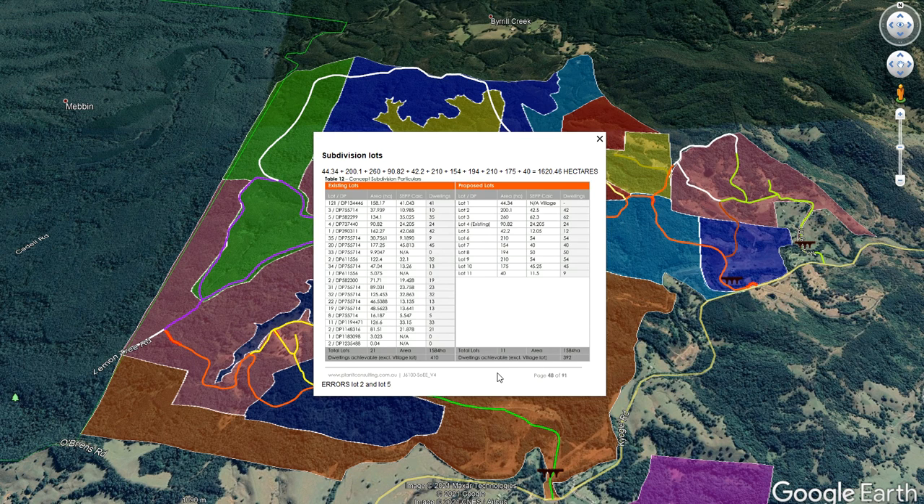I want to bring up again what we've got here — the table of existing lots and the proposed lots. Here are the existing 21 lots: 21 lots, area 1584. They then intend to turn it into 11 lots, area 1584. Well, there's only one problem with that: if you calculate all that land you actually come up with 1,620.46 hectares, not 1,584.